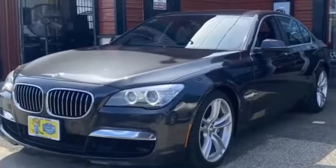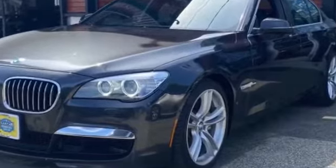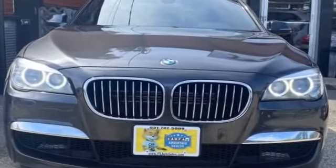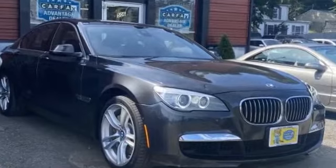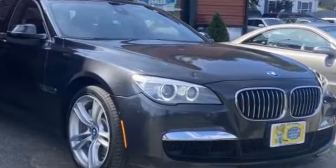2013 BMW 7 Series with less than 51,000 miles on the odometer. This sedan combines safety and comfort with style and performance. You'll absolutely love all of the included premium features such as all-wheel drive, leather seats, backup camera, satellite radio, navigation, and premium sound system.